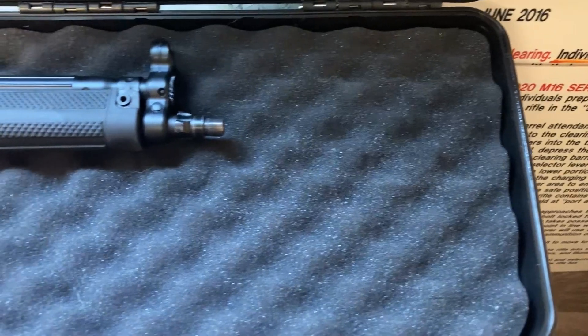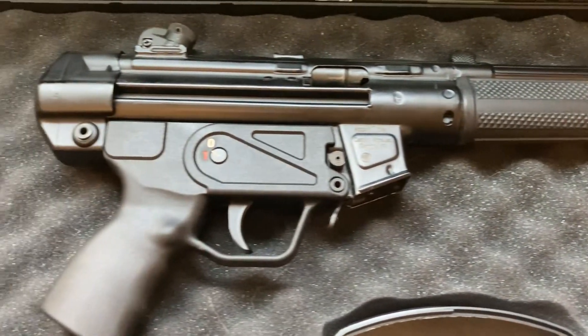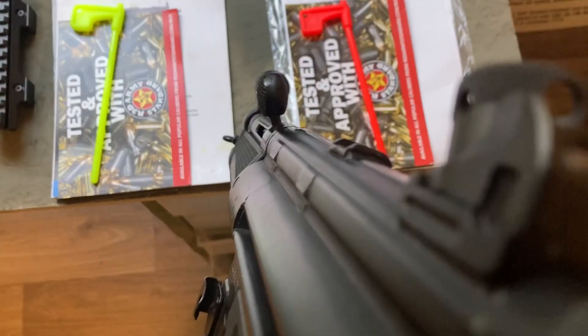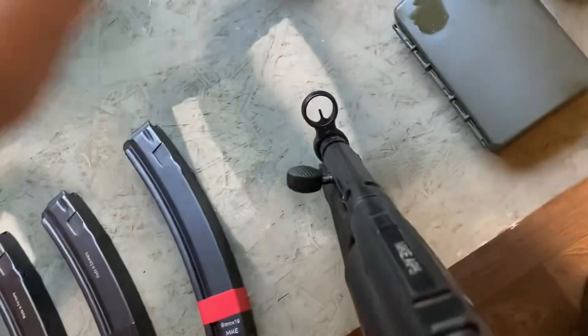Even after almost 70 years of production, the HK MP5 remains one of the most trusted submachine guns in the world. But if you clicked on this video, you already knew that. I'm here to talk about the MP5's little cousin, the MKE AP5.